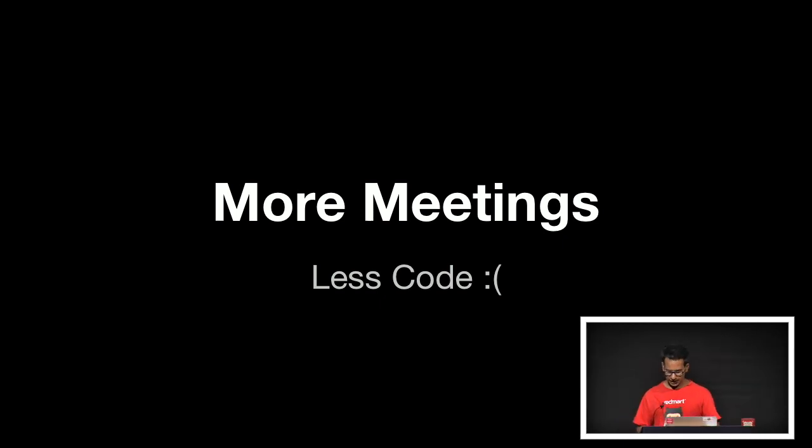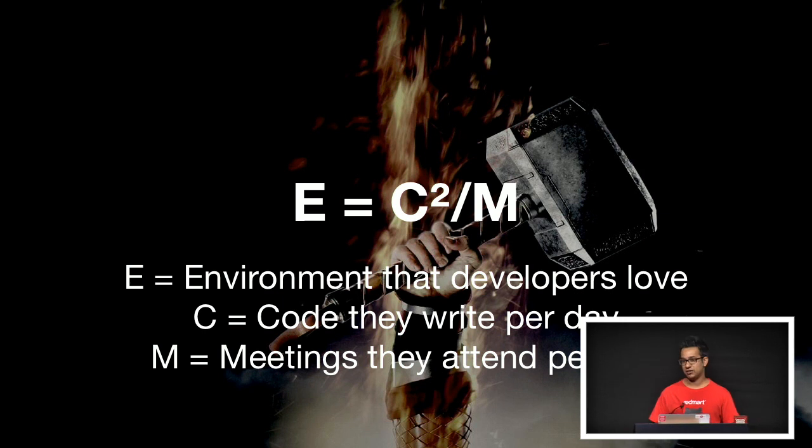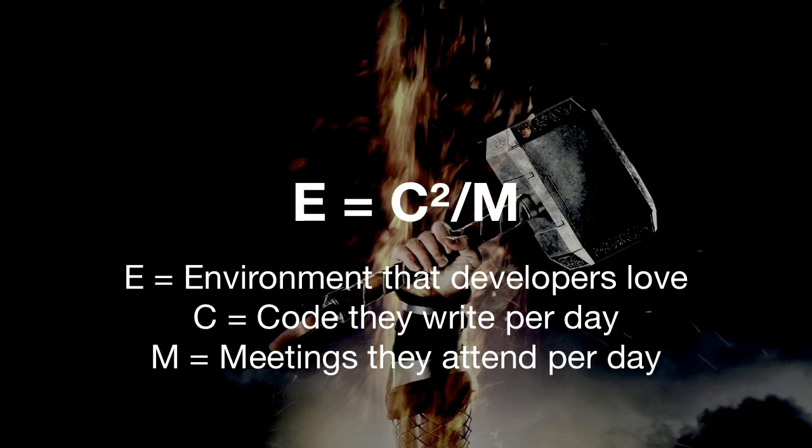It's so depressing that we actually came up with a theory. You know this guy — famous, came up with the mass-energy equation. We have another theory, and we call it the lightning theory. This basically means that the environment that developers love — or productive environment — is directly proportional to the code that they write per day, and inversely proportional to the meetings that they attend per day. And this is totally true.